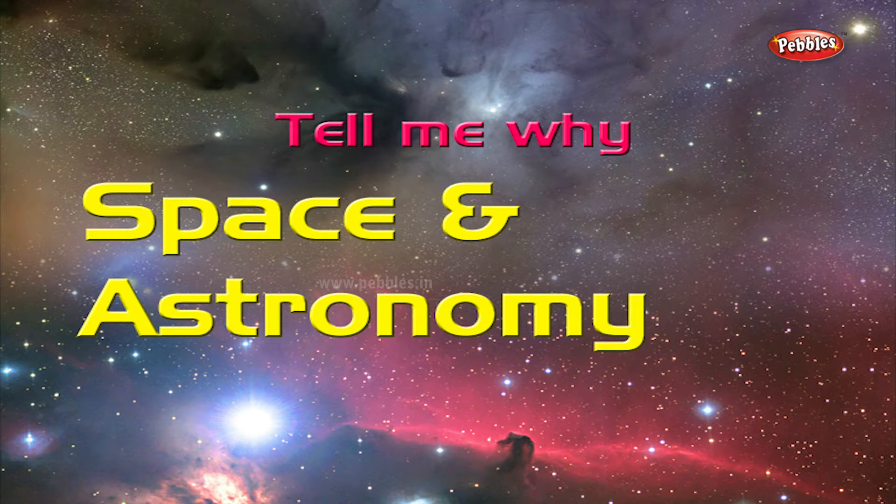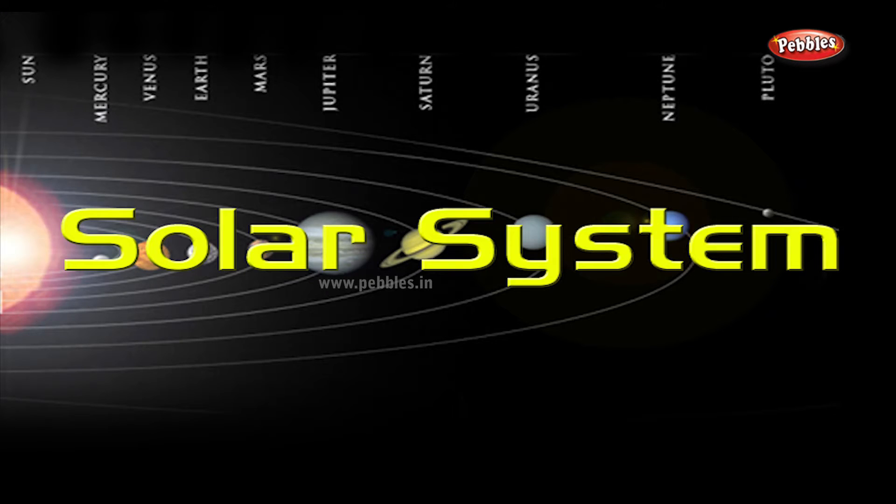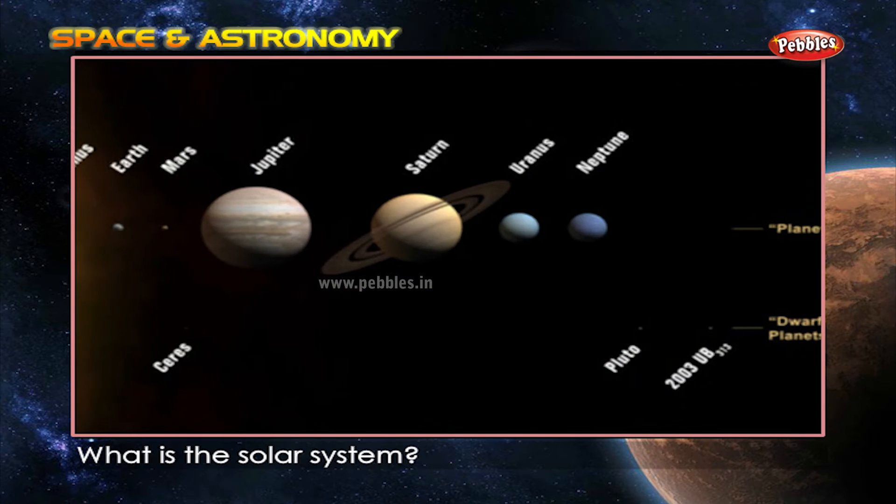Space and Astronomy. Solar System. What is the Solar System?